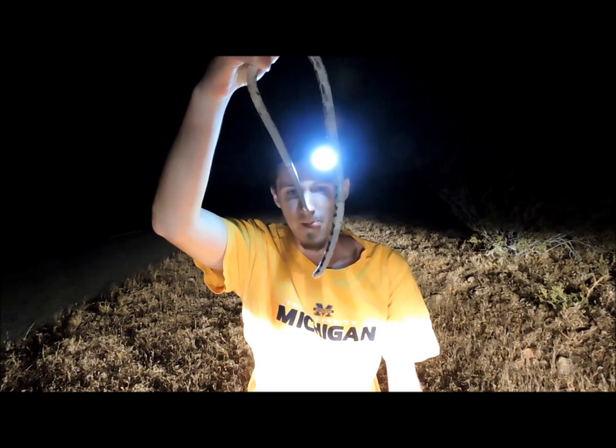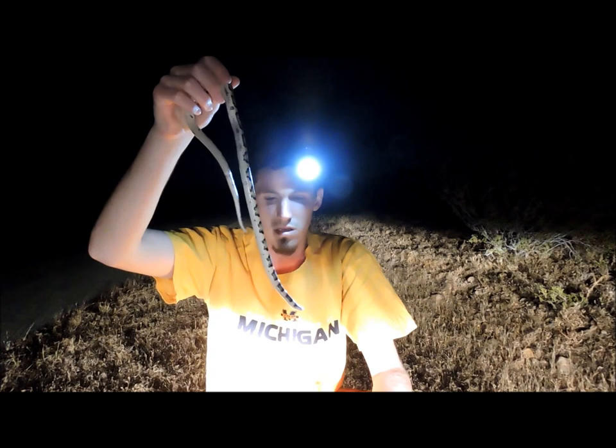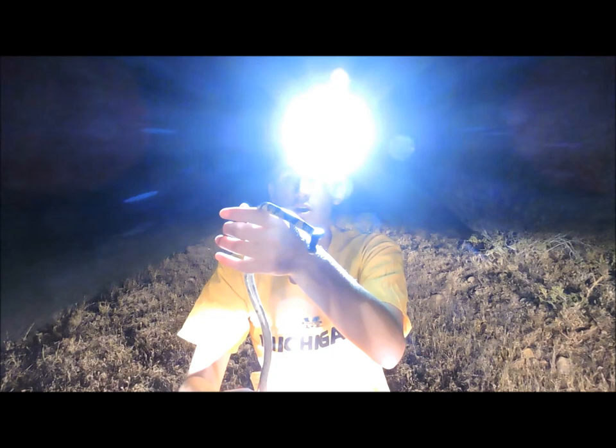These guys will feed on lizards. They're an egg layer. Pretty much all the snakes are egg layers, except for the rattlesnakes. These guys are pretty much only found in the desert regions. This is my first long-nosed snake — definitely a cool experience.